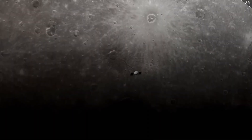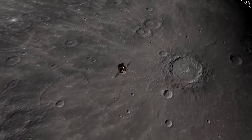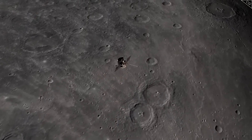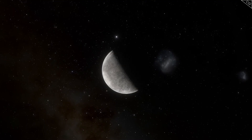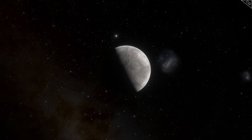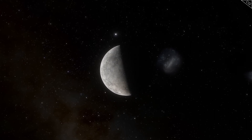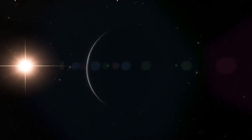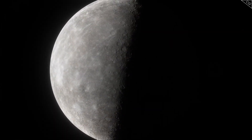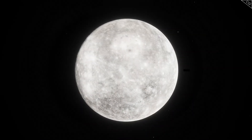One exciting discovery is that Mercury has water ice in craters near its poles that never see sunlight. These craters are always in shadow, so they stay very cold. Dr. Nancy Chabot helped find this ice, which is surprising because Mercury is so close to the Sun. Even more interesting, scientists have found organic compounds in these shadowed craters. These dark deposits could be carbon-based molecules similar to those that may have been crucial for the origin of life on Earth. Could Mercury, despite its harsh environment, offer clues about how life began in our solar system?